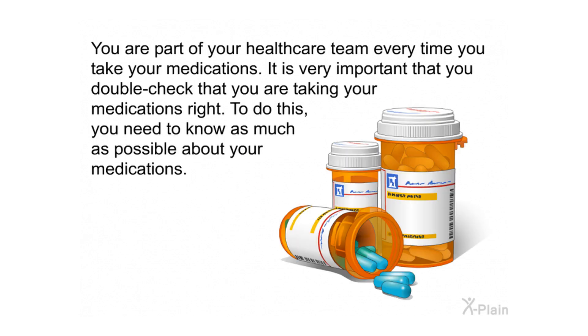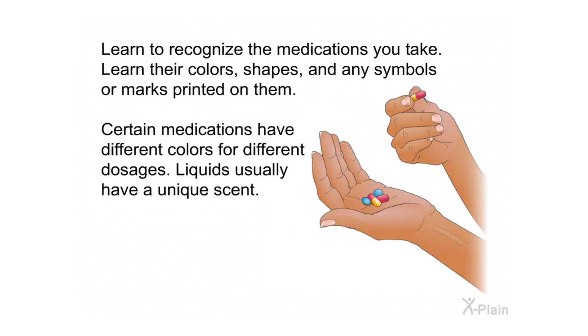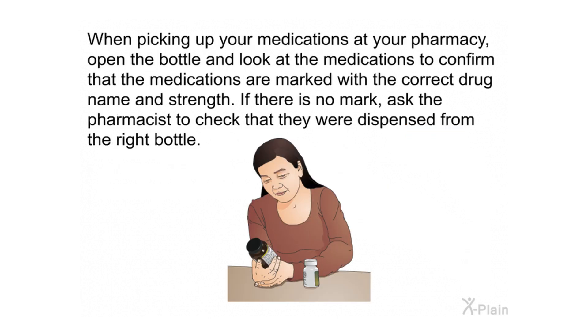You are part of your health care team, and every time you take your medications it is important to double check that you are taking them correctly. When dropping off prescriptions or requesting refills, tell your pharmacist all the medications and over-the-counter drugs you are taking so they can check for harmful drug interactions. Learn to recognize your medications by their colors, shapes, and any markings on them. When picking up medications at your pharmacy, open the bottle and confirm the drug name and strength — if there is no mark, ask the pharmacist to verify they were dispensed from the right bottle.